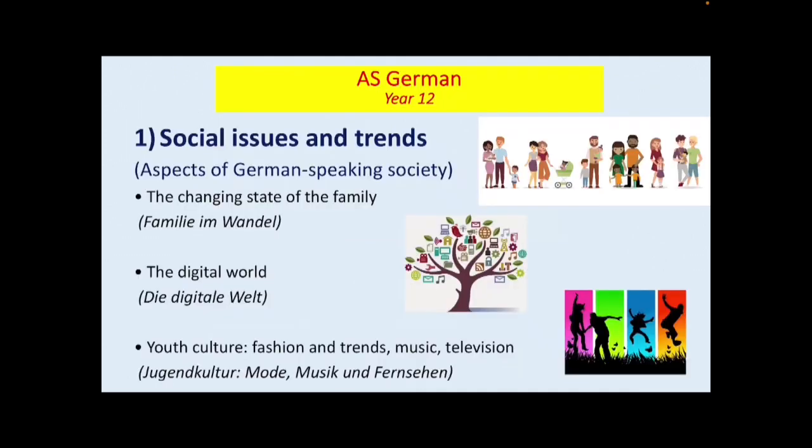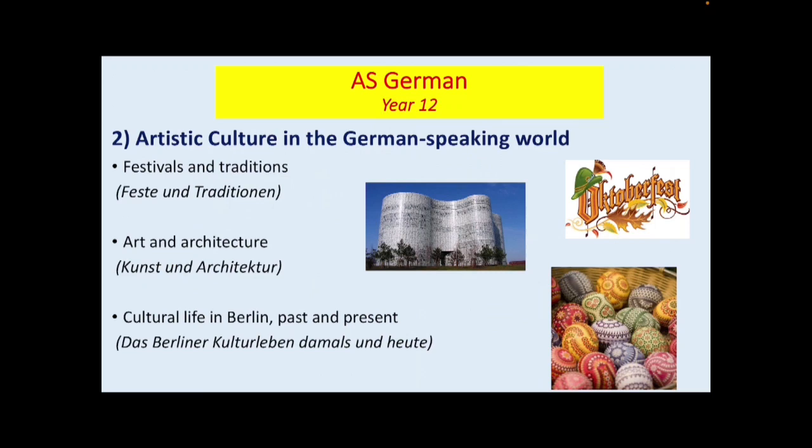So here is an overview of the A-Level German course. We'll start with Year 12. We look at social issues and trends in German-speaking society: the changing state of the family, the digital world, and youth culture — specifically fashion and trends, music and television. Then in Year 12, we move on to artistic culture in the German-speaking world, festivals and traditions, art and architecture, and finally cultural life in Berlin, both past and present.